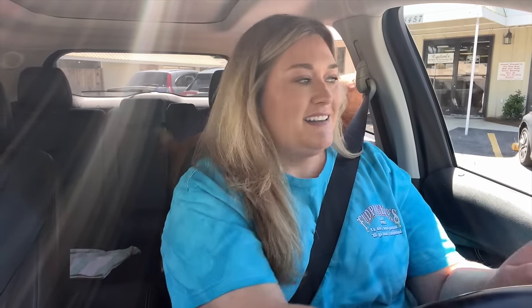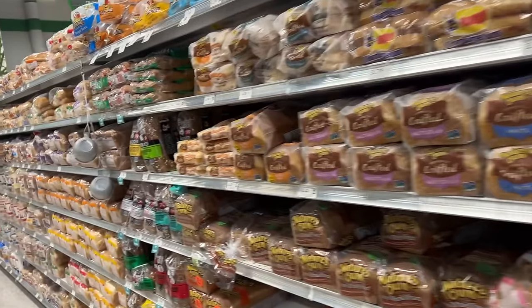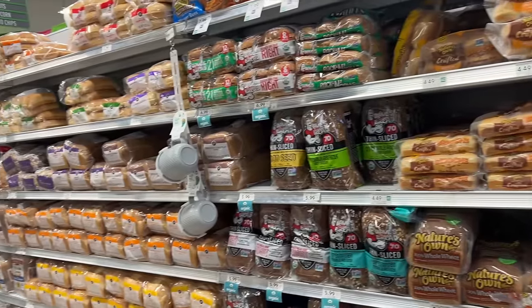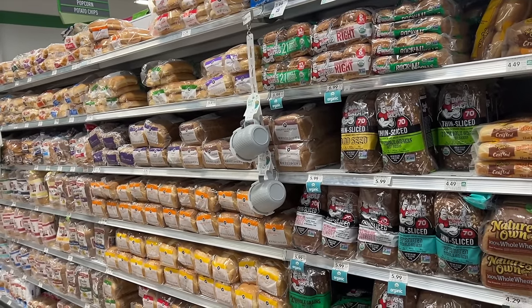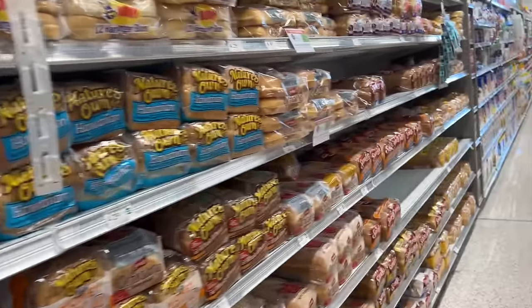I need to go to Publix to get something for supper tonight. Let's drop her off and then figure out what we want to eat tonight. You want the window? We can't stand — we don't do that. I think I'm going to do hamburgers and hot dogs for supper tonight. That's easy. We don't have quite enough — I think we have one hot dog wiener and one hamburger patty — so I have to buy both. But it's easy and it's good.